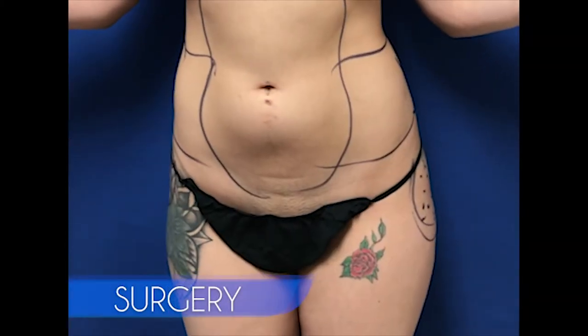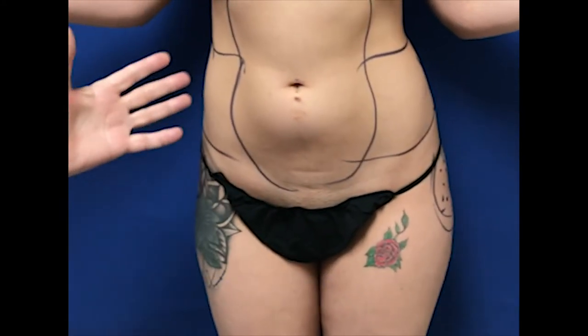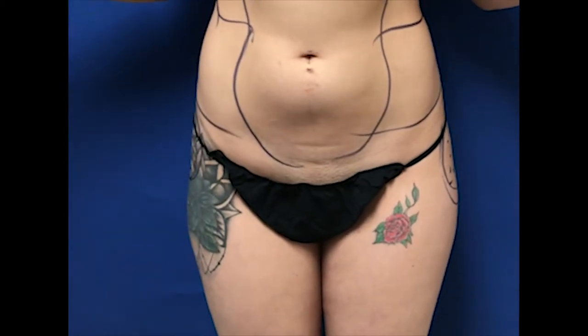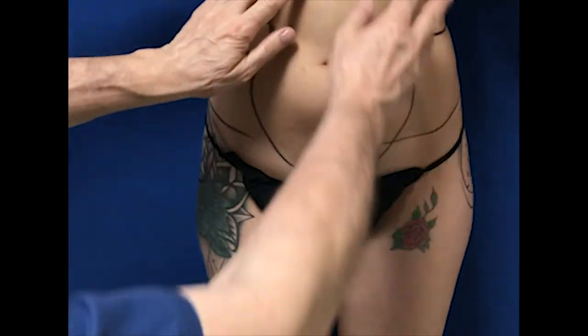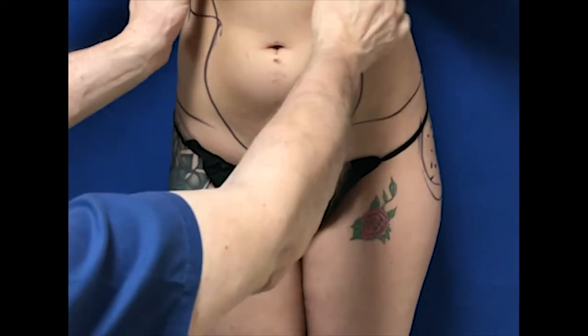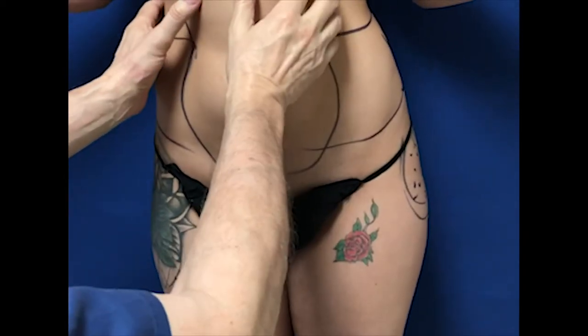A Brazilian butt lift is really an incorrect name for the procedure. It's basically liposuction or body contouring of the torso, and then they're going to do a fat transfer to buttock shaping and augmentation. These are the areas where we have some excess fat that we are going to harvest as much as we can and then transfer to the back.